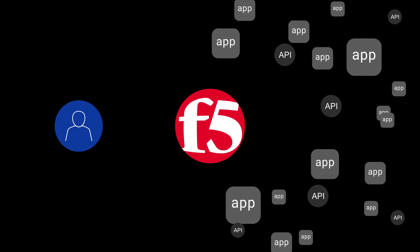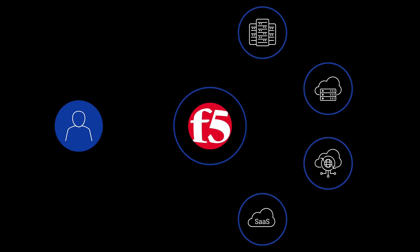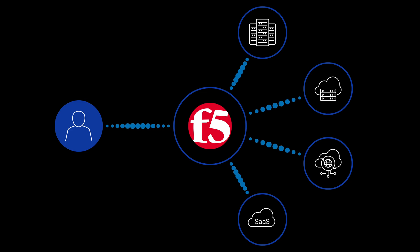But with F5 as your company's intelligent front door, your business stays protected. Legitimate traffic flows to the right place at the right time, maximizing performance and reducing risk.